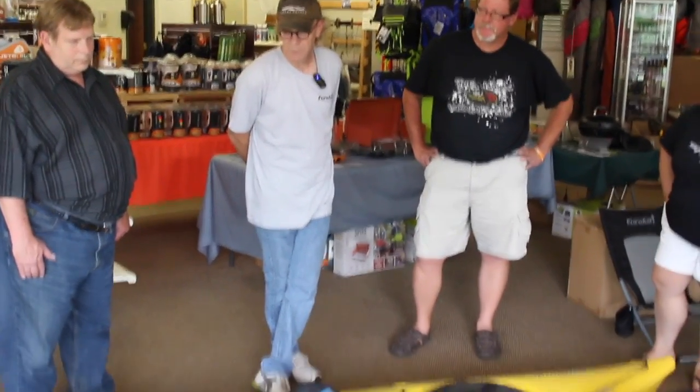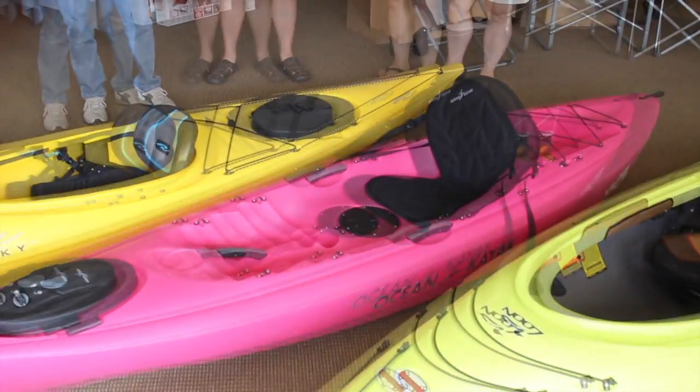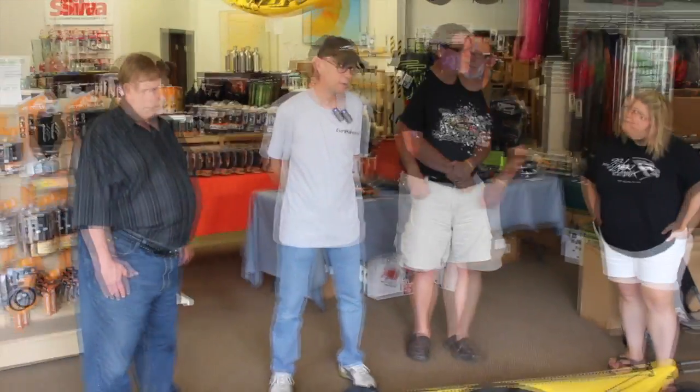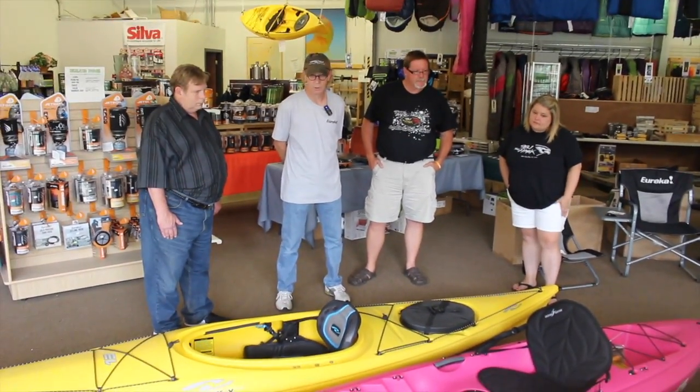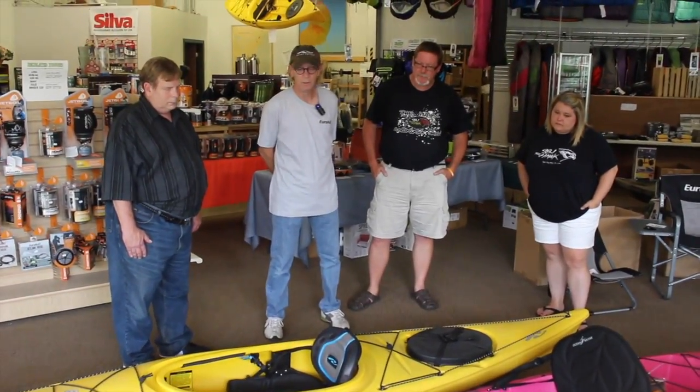Sit-on-top kayaks also make the best fishing kayaks. Everything about them is fun in the sun — you can swim from these things, you can get back on them in deep water. Sit-on-top boats are also used as a rescue boat by the New York State Lifeguards Association and others, and again it all relates to the stability of the boat.